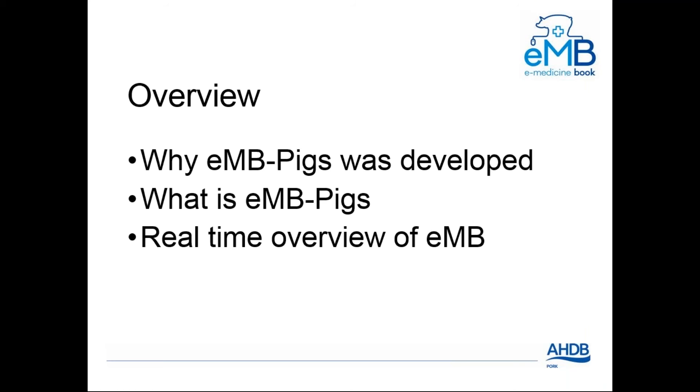I'm going to go through a quick overview of what we're covering this evening. First, we'll go through why EMB Pigs was developed, what EMB Pigs is, and then we'll have a real-time overview of the EMB system.